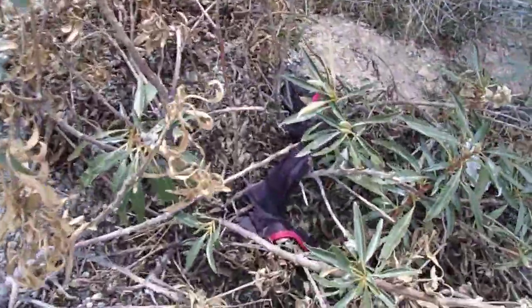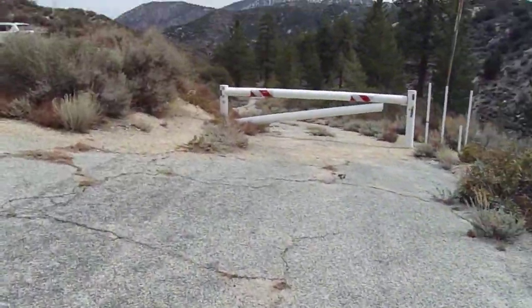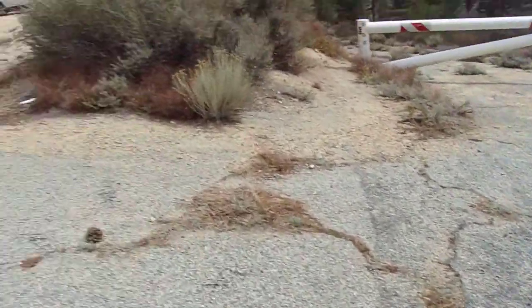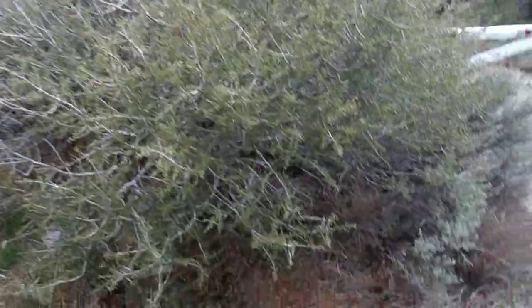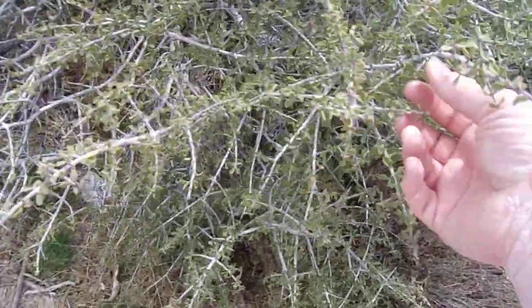Wow — female Western fence lizard. Beautiful lizard. Yeah, there's the paved portion that goes down to Sulphur Springs Campground. And like I said, around this corner, here's a gate.